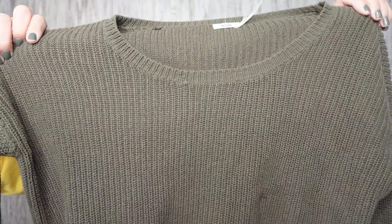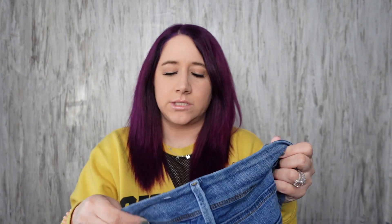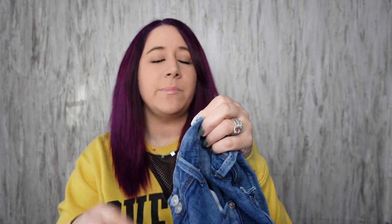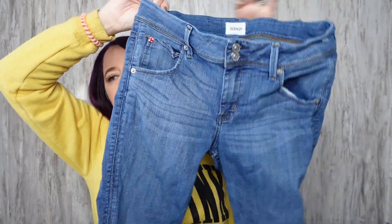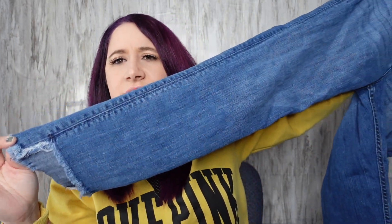Kimchi Blue is an Anthropologie brand — it's a size medium, like a green, very boxy top with a little lace hem. Hudson jeans — these are the Cat mid-rise skinny with step hem jeans, size 29, in really really good condition. There's that step hem.